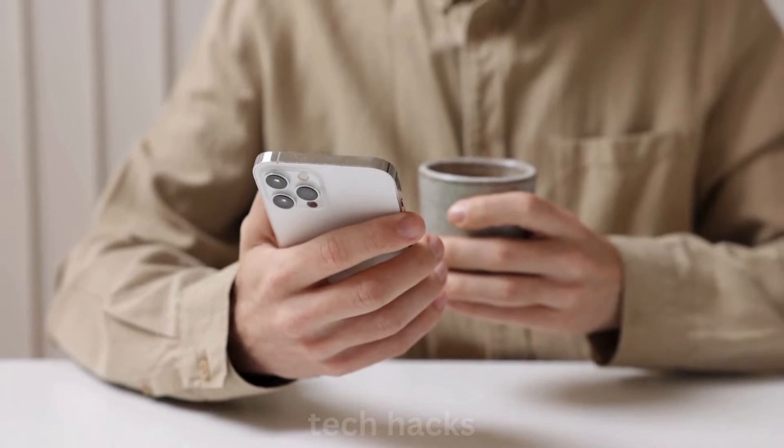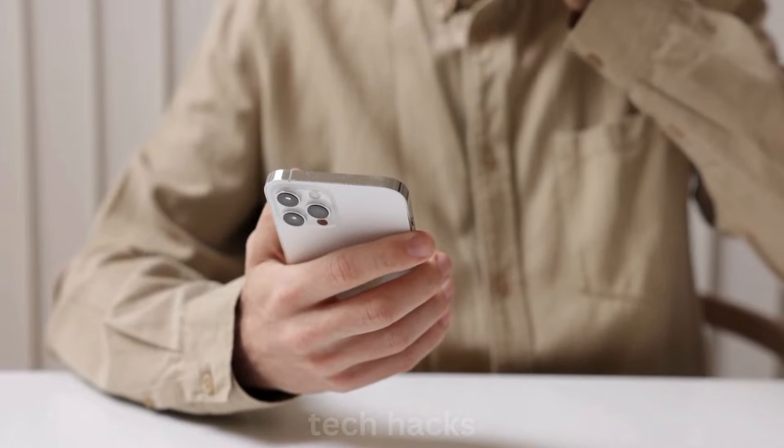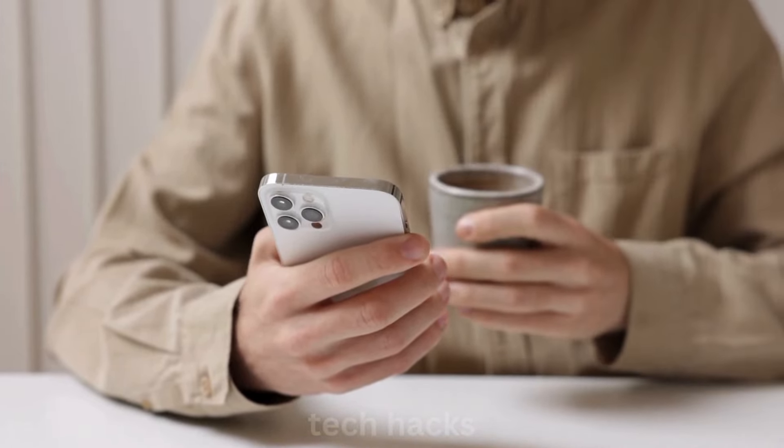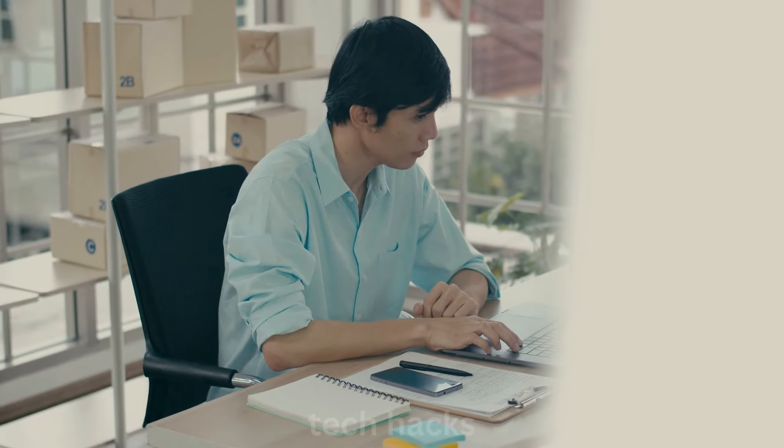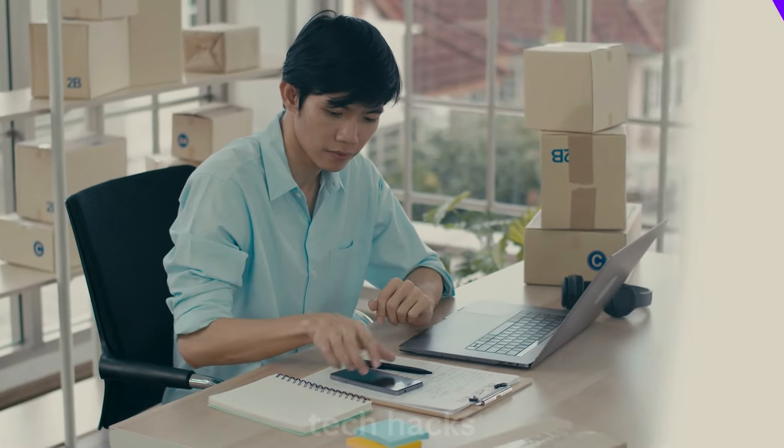Hey Tech Hacks fam! Get ready for some exciting news about the upcoming iPhone 16 lineup, launching in September 2024. Here's a sneak peek at what's coming: iPhone 16 Pro and iPhone 16 Pro Max.